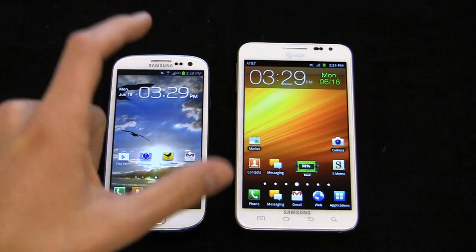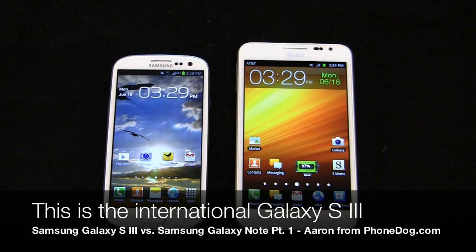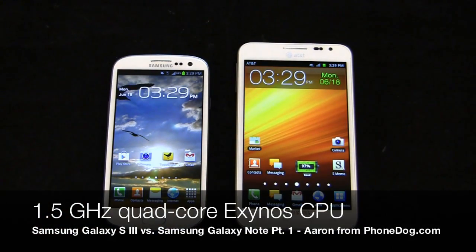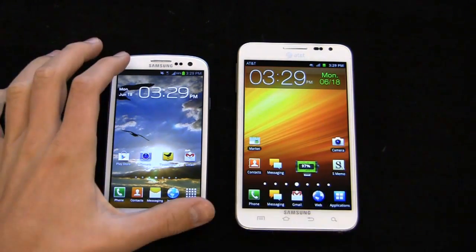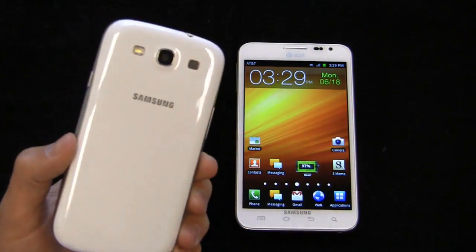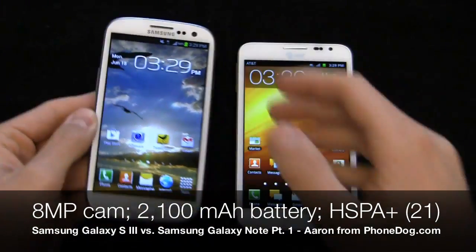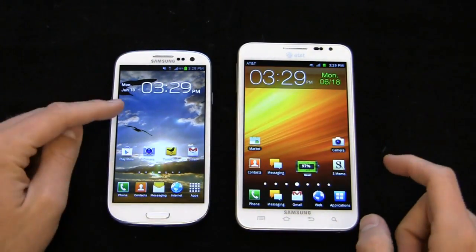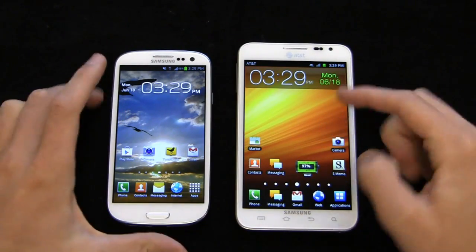The Samsung Galaxy S3 here — this is the international Galaxy S3, and there are some differences in specs between the international build and the one coming soon to the United States. The international version packs a 1.4 GHz quad-core Exynos processor, a 4.8-inch Super AMOLED HD display, an 8-megapixel camera with 1080p HD video recording, and a 1.9-megapixel front-facing camera. It runs Android 4.0 with a new version of TouchWiz, while the Galaxy Note is running Gingerbread, Android 2.3.